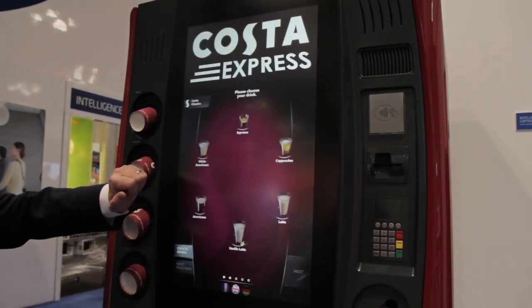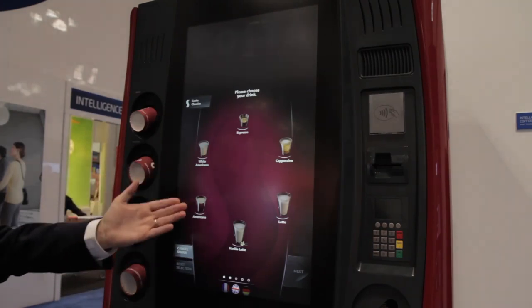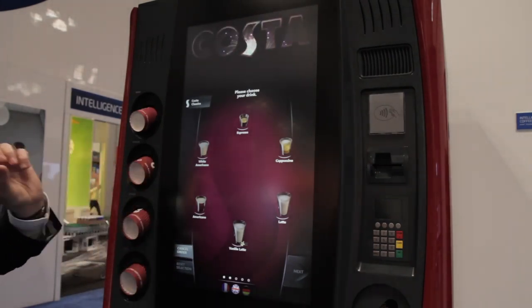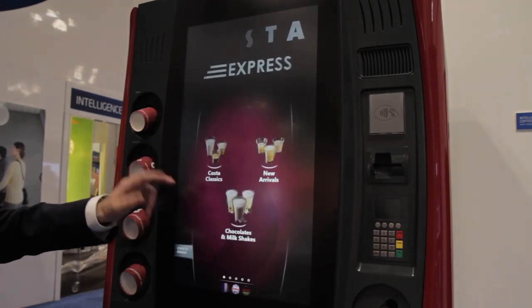Then we've got the touch, and you can see we've got a 27-inch HD screen on here, which enables a very, very rich user interface. And it enables customers to immerse themselves in a raft of products at their disposal.